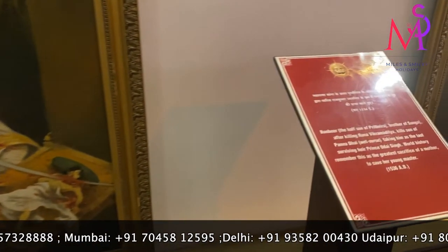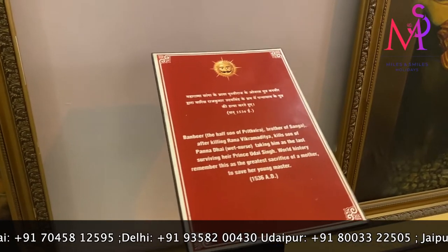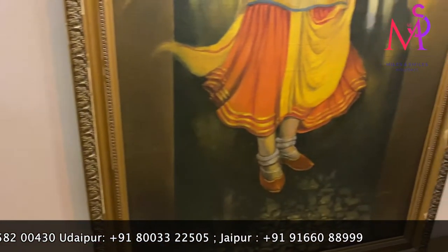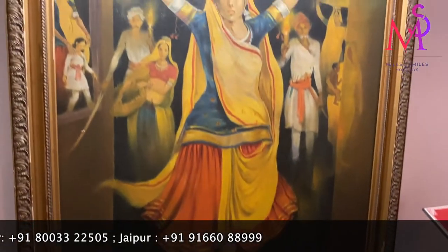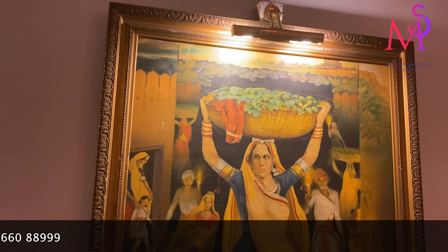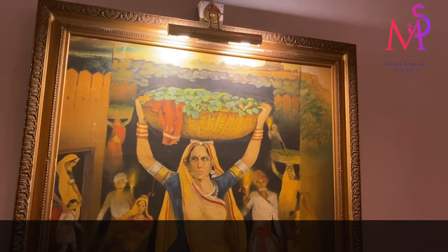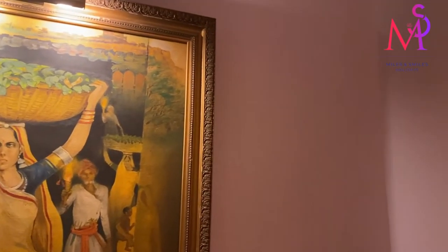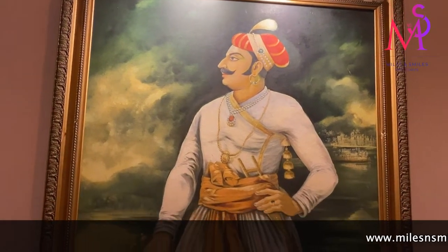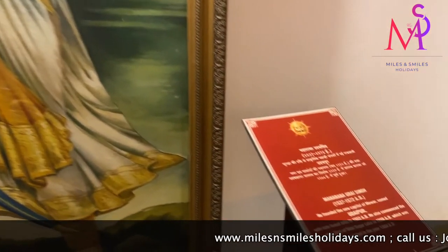Here we can see how Rajkumar Udai Singh Ji was hidden in a basket to protect him from his enemies, saving the future of the kingdom. And here we can see Maharana Udai Singh Ji, who established and built the city of Udaipur.